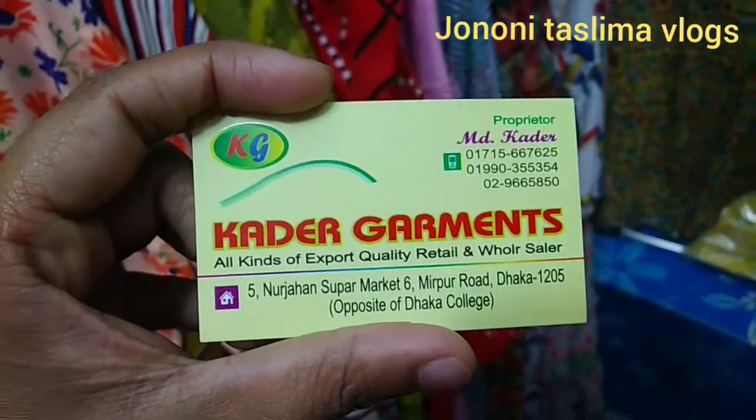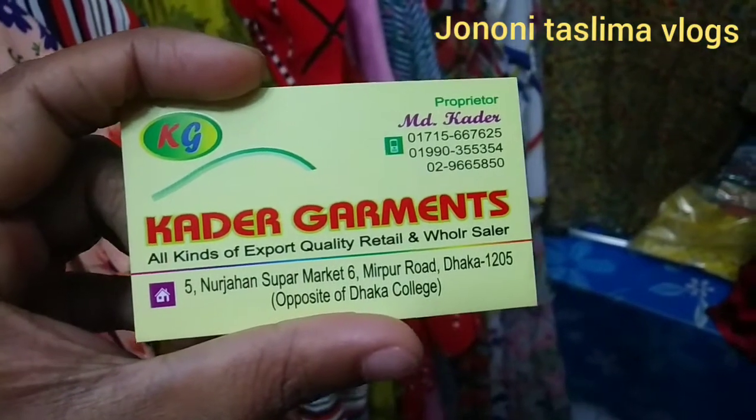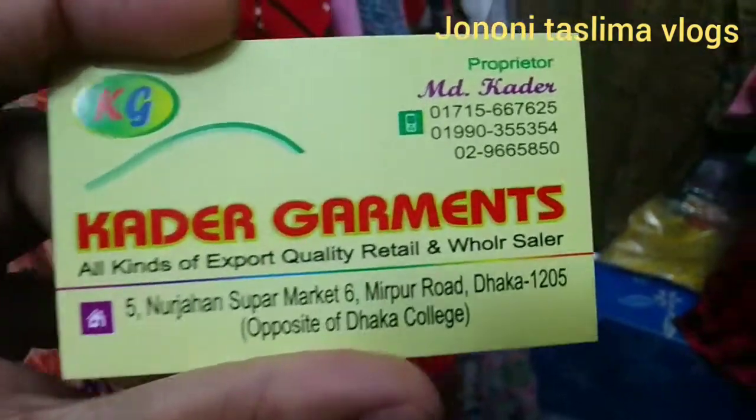Assalamu Alaikum, welcome back to my channel. Chola Shlam Janani Taslima vlog, Kader Garments. This is Nourjan supermarket, shop number 5. This is Mirpur Road. This is my contact number.